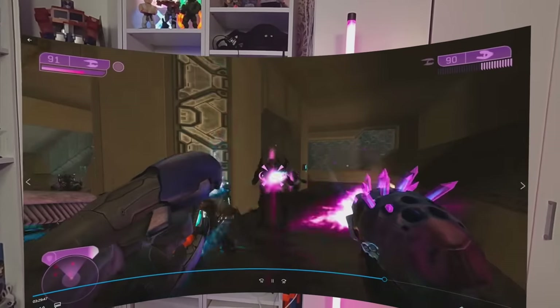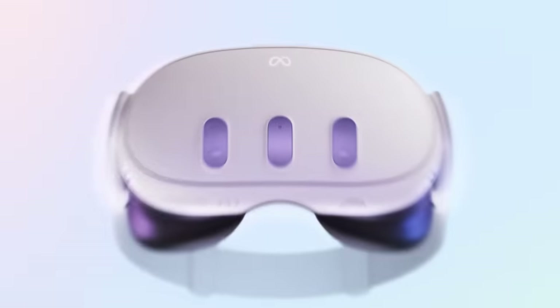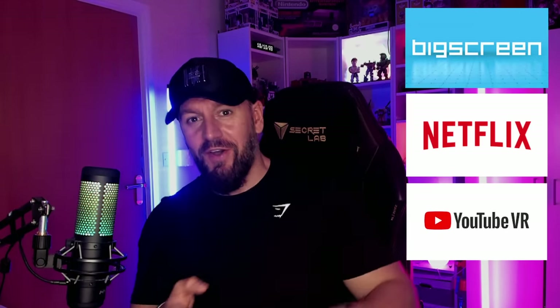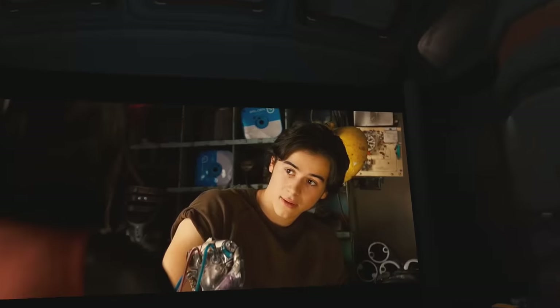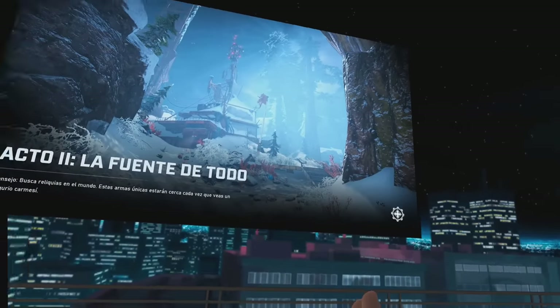Yesterday after dropping my Quest 3 review, you guys made me realize that I hadn't talked about consuming media with Quest 3. So today we're going to be talking about and taking a look at BigScreen VR, Netflix VR, YouTube VR, and Virtual Desktop — what they're like to basically watch 3D movies, regular movies, or just hang out with people in Quest 3.